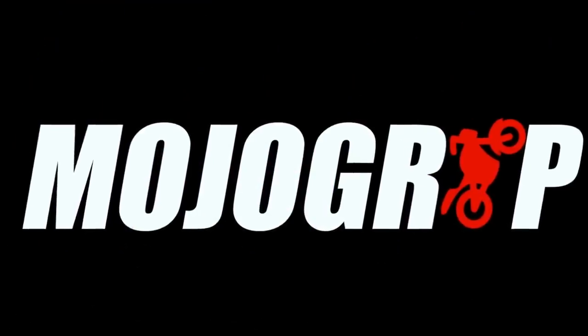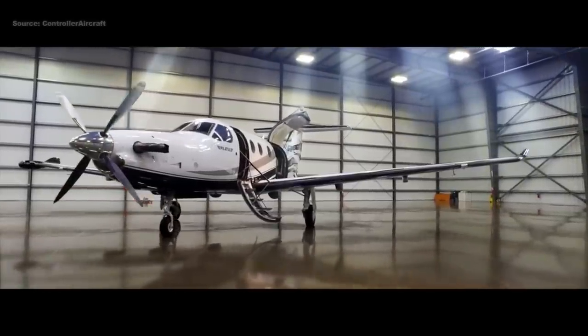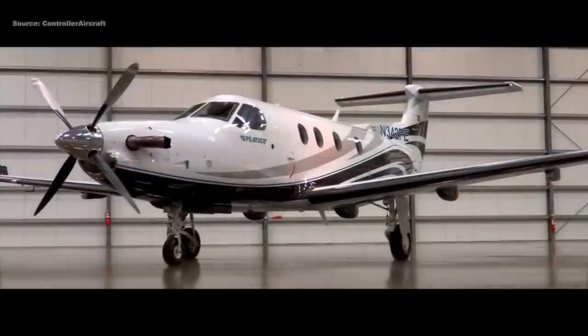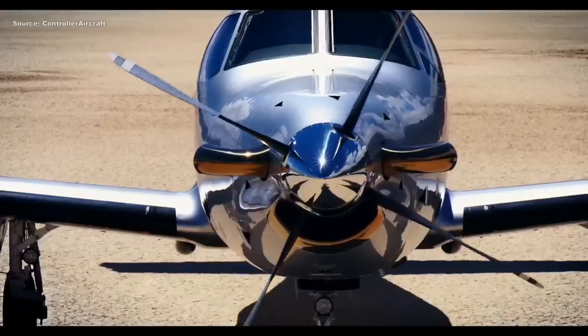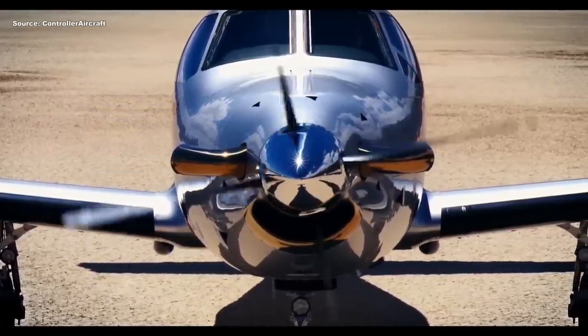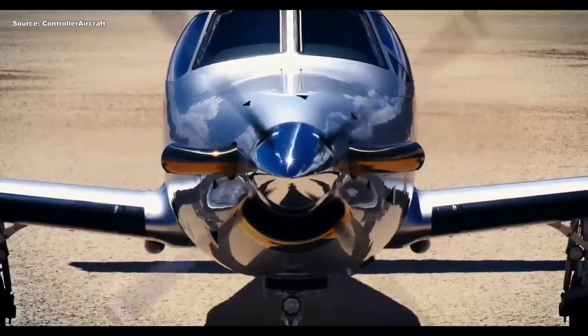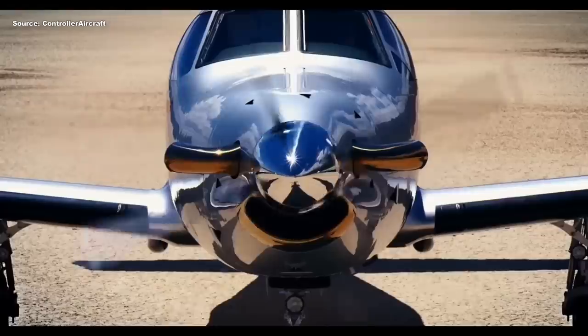Hello and welcome to Mojo Grip. Mike here. Today's video we're going to check out some turboprop aircraft. These are airplanes with turbine jet engines. The only difference is with turboprop airplanes you have a propeller on the outside of the engine bay, whereas in a jet you have the fan blade on the inside of the engine.